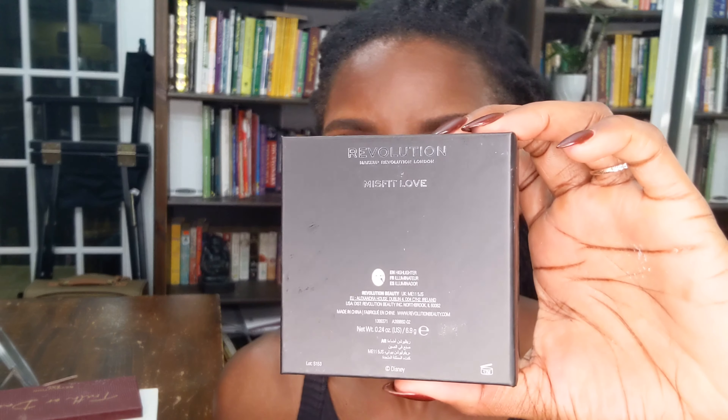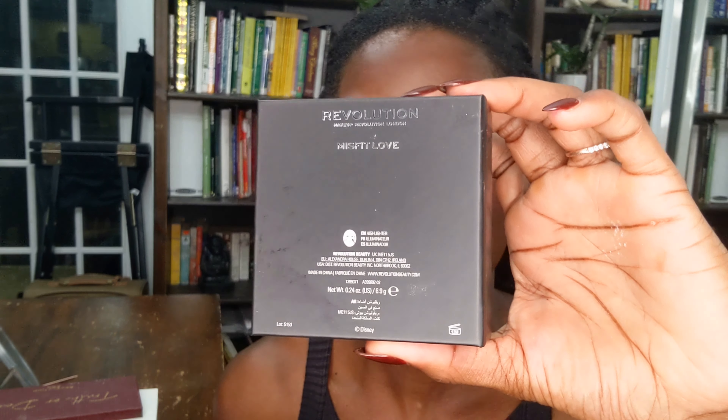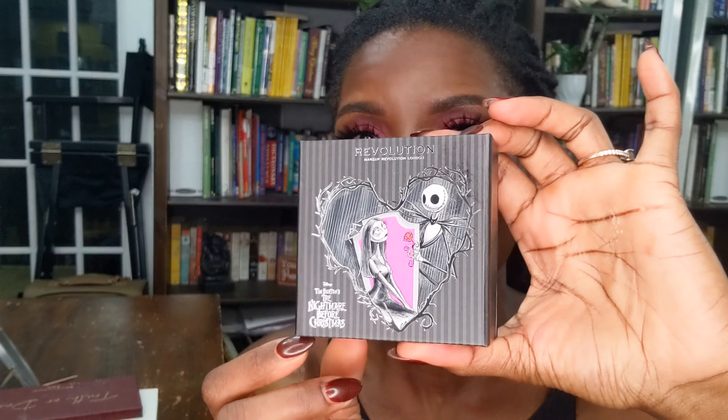For highlight, I'm trying out this Revolution Highlighter in Misfit Love, from the Tim Burton's The Nightmare Before Christmas collection. I'm grabbing a fan brush, picking up a little bit of product, and bringing it to the highest point of my cheek. I really only got it because I saw it online, it was sold out on Revolution Beauty, but I happened to be in Ulta and it was there — so I grabbed it. It's $10.